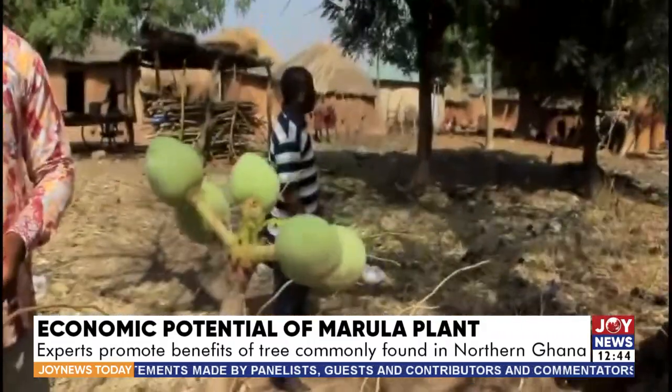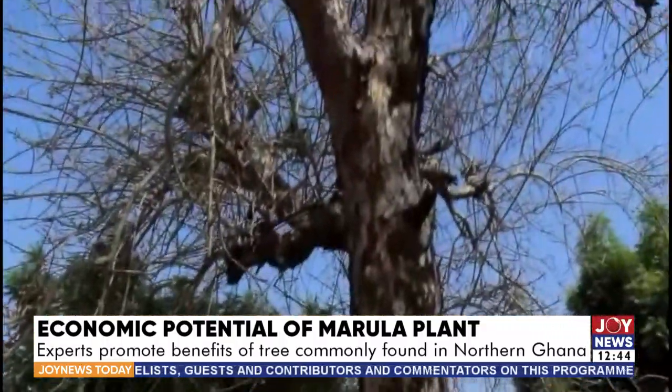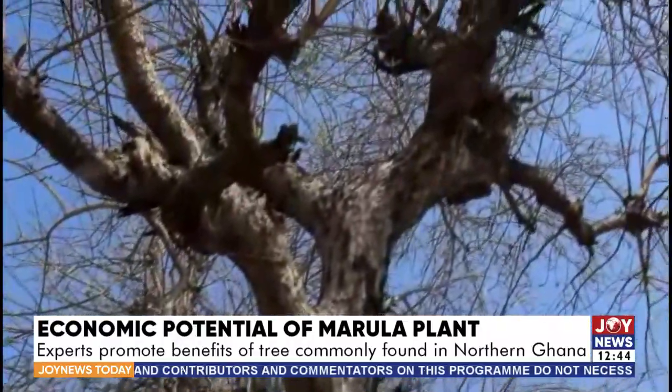Would government pay attention to this promising export tree in the Northern sector? For Joy News, Martina Bugri reporting.